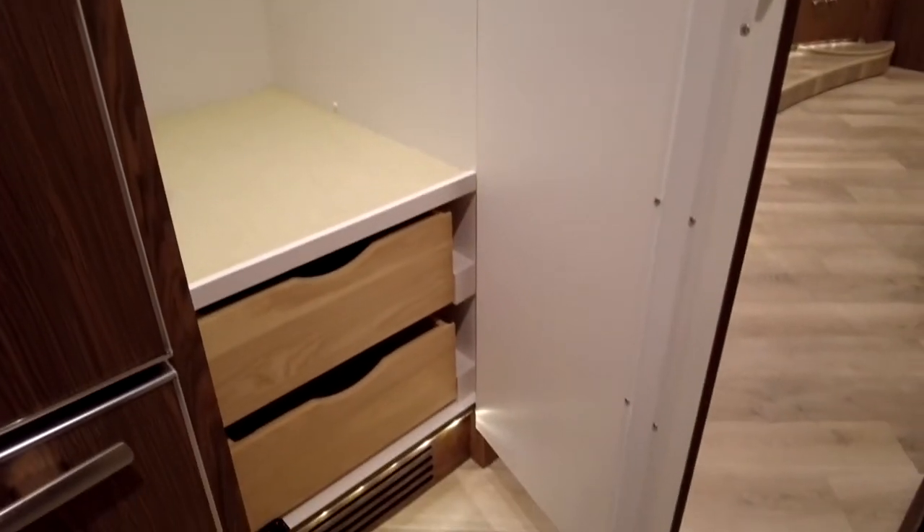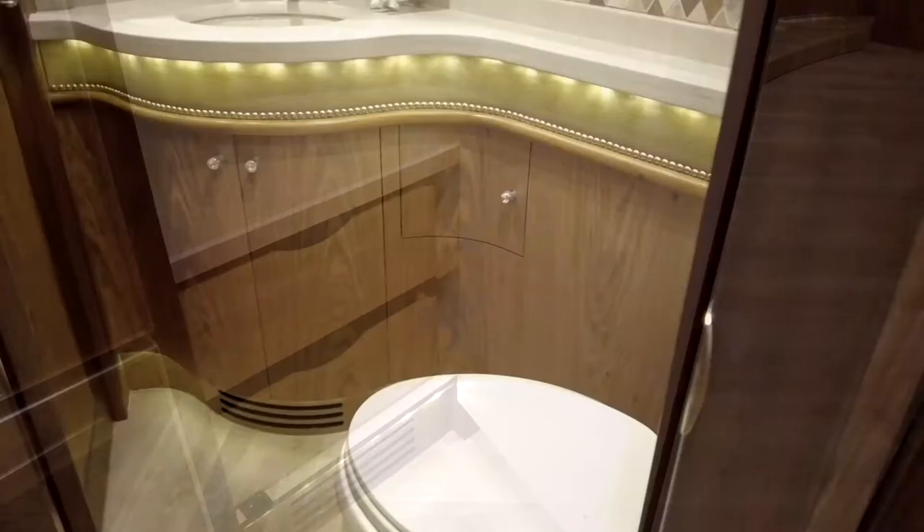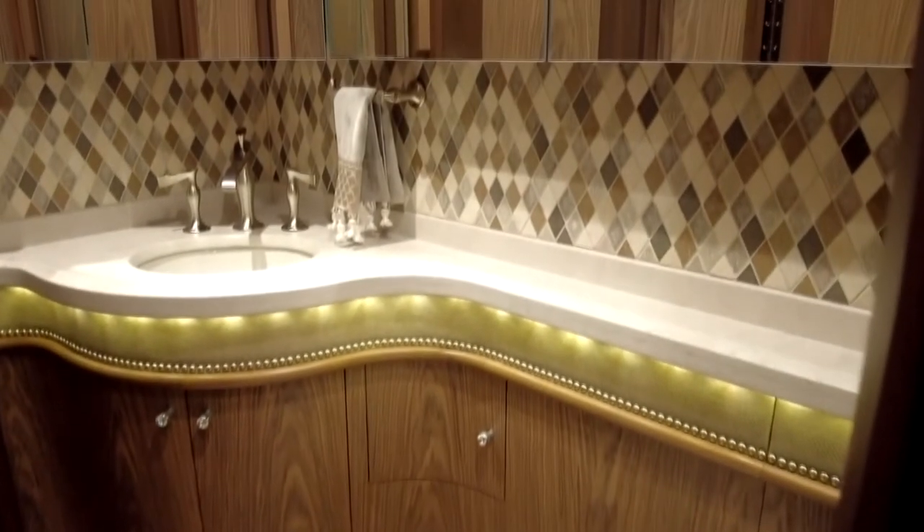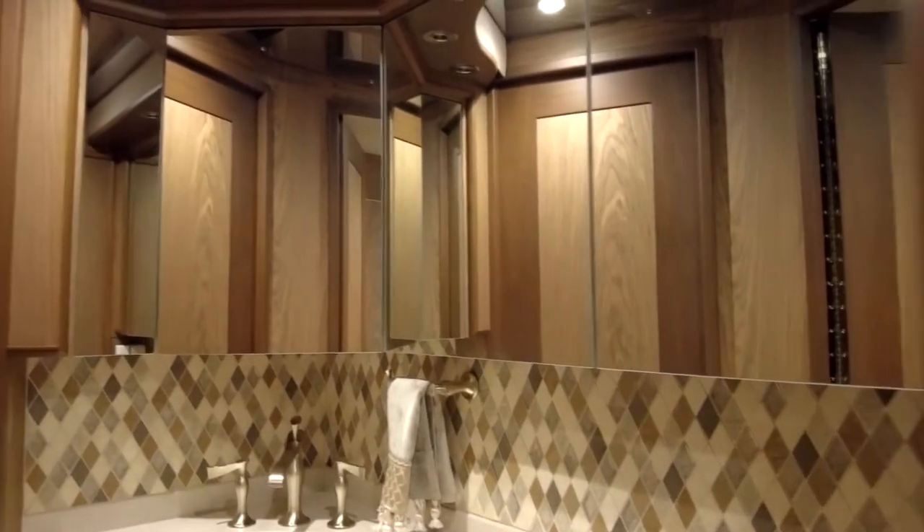This is going to be your half bath area. As you can see, it's well-appointed — tile, woodworking, a lot of mirrors, and a lot of cabinet space here in the mid-bath area.